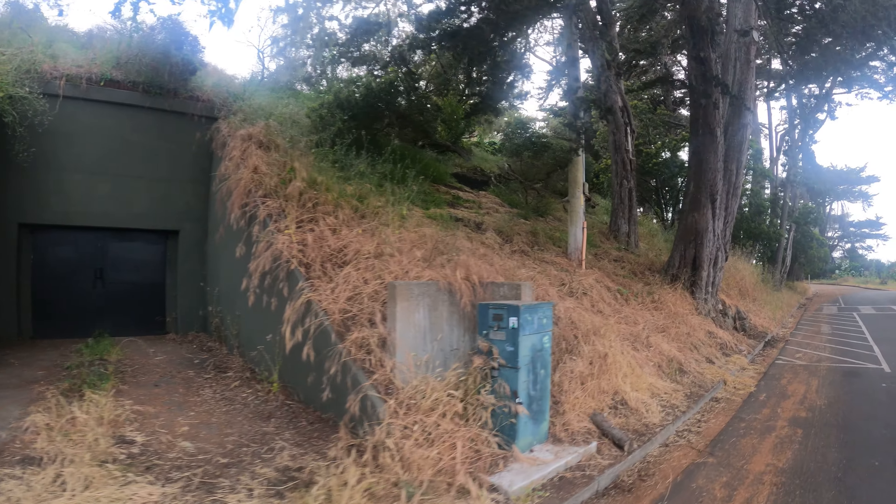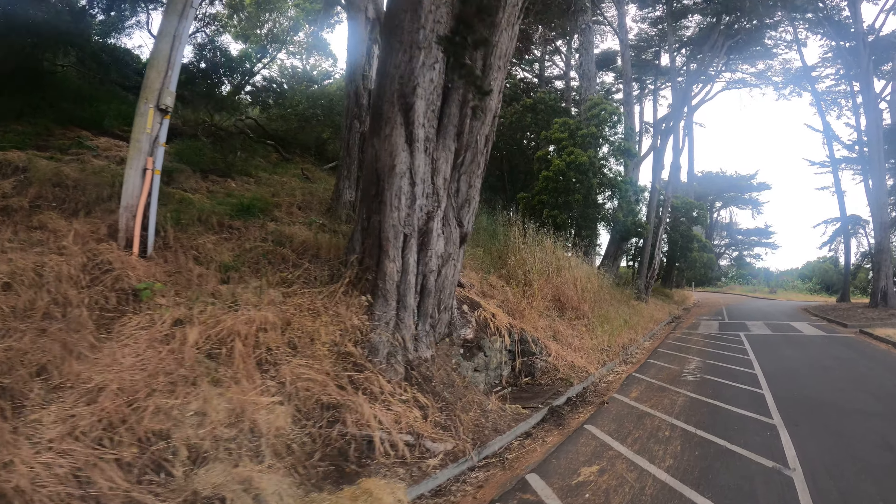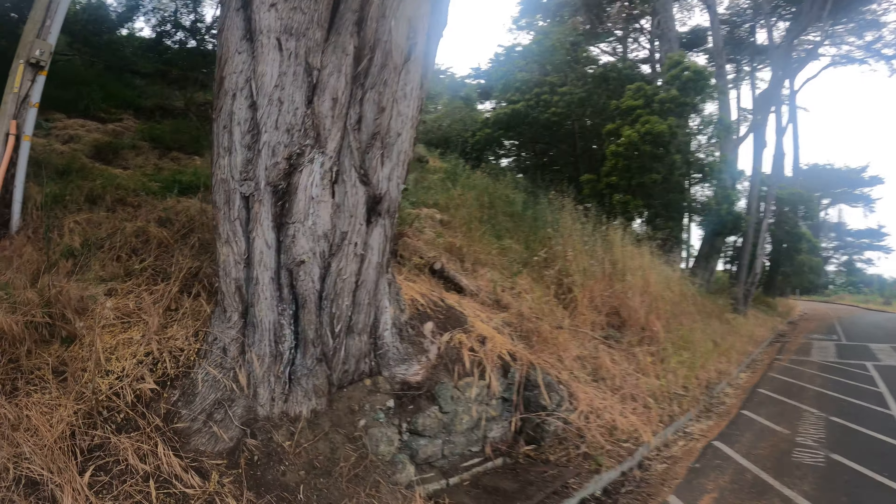I'm just north of San Francisco, just north of the Golden Gate Bridge. What's funny is, according to Google Maps, there's only six gun batteries here.